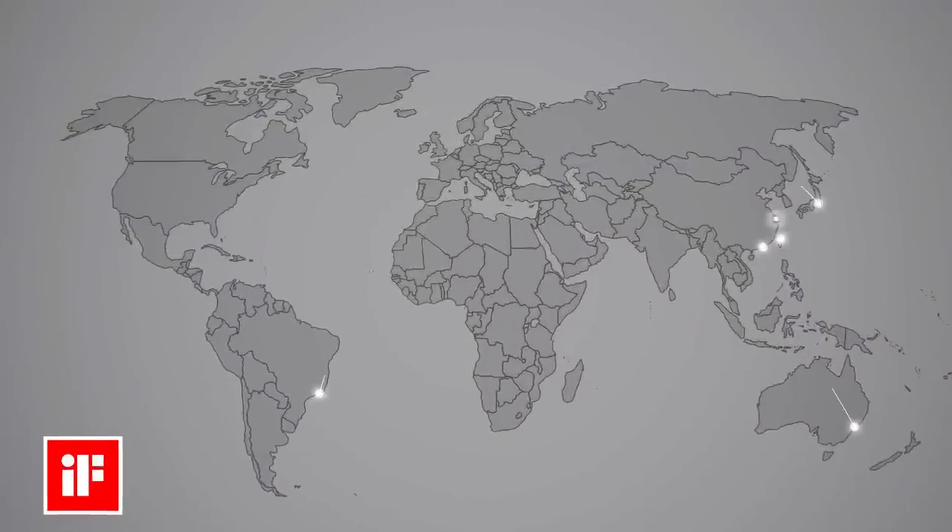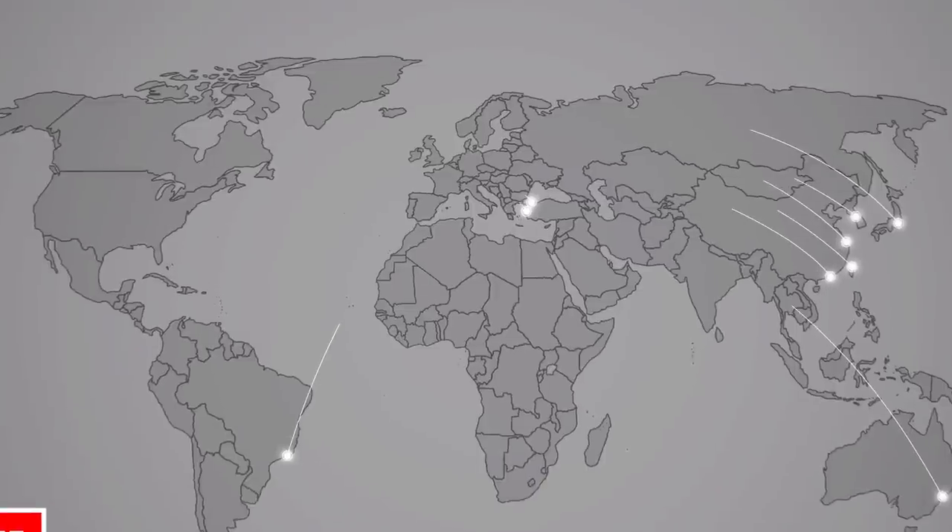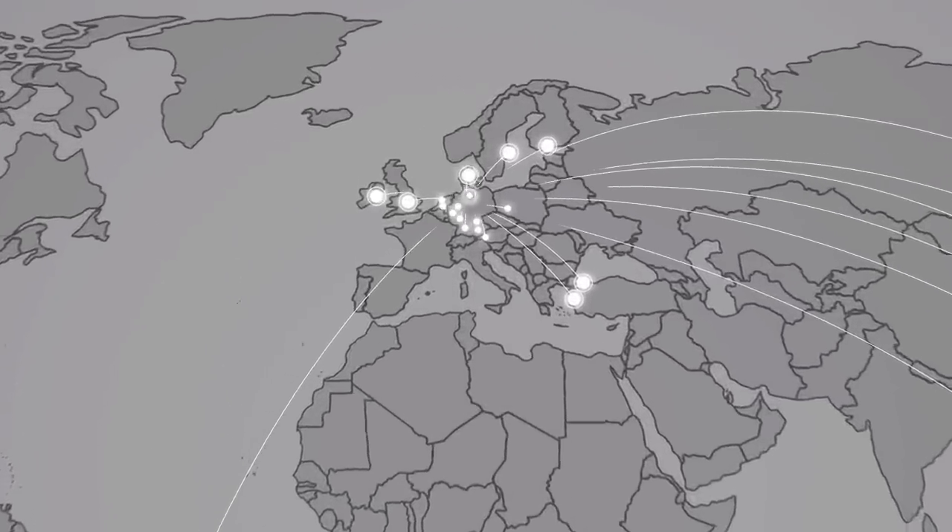Not only the entries come from all over the world — also the judges, whether it's London, Shanghai, Istanbul, or Rio de Janeiro.